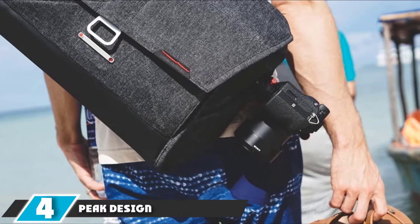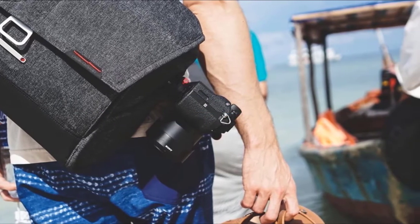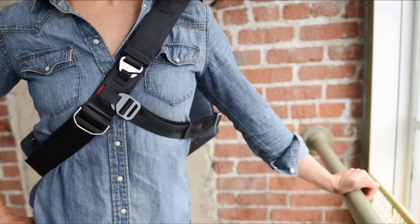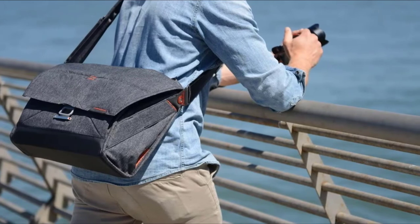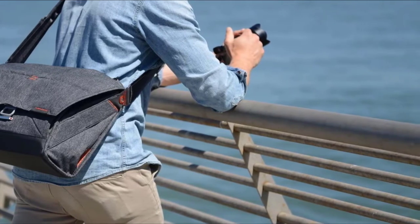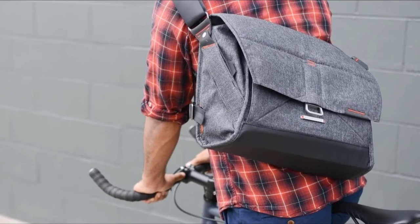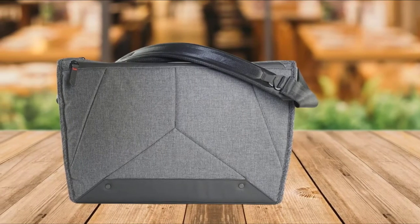Next at number 4, we have the Peak Design Everyday Messenger 15. It features the simple, sleek look Peak Design is known for, with detail-oriented design making it user-friendly for a day out — from the main compartment's magnetic closure to the quick-adjust buckle on the strap. The main compartment can carry a DSLR with a medium lens attached, another medium lens, and a large lens with room to spare. It comes with three origami folding dividers to keep equipment protected, plus a zipper on top of the flap for camera access without opening the flap. Inside there's also a drop-in pocket for memory cards or sunglasses, and a front organization pocket with eight stretch mesh pockets.